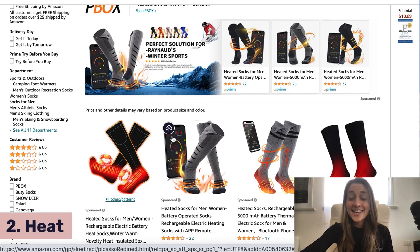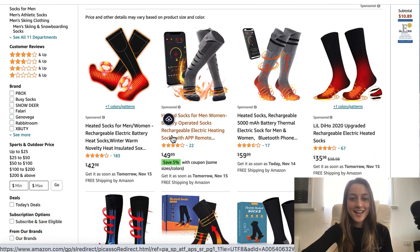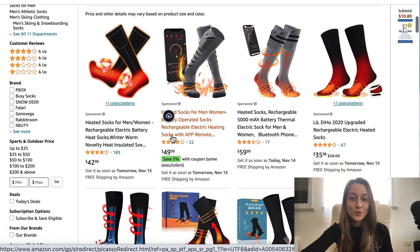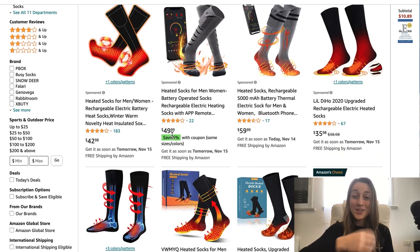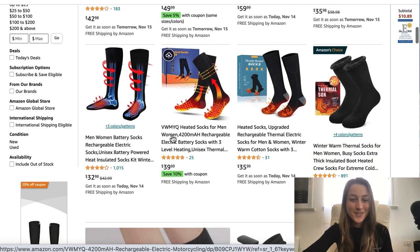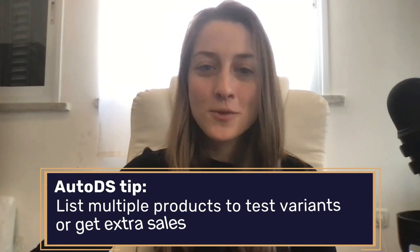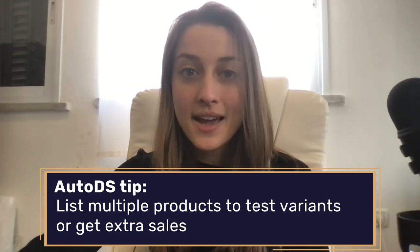Our second product of the day is heated socks. It's getting chillier outside, it might even snow, and this is just a really good trending product to sell now. People can use these at home or for outdoor sports like skiing and hockey — wherever you need to stay warm in a cold environment. Definitely a good product. For this item I would recommend listing more than one in your store because people might want to buy them in multiples — that way if you have one in the wash you can pull out your second pair.